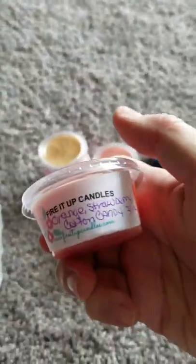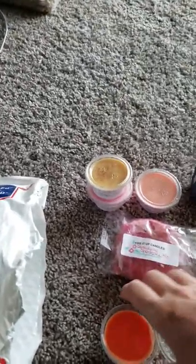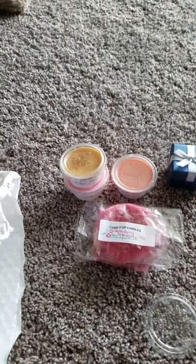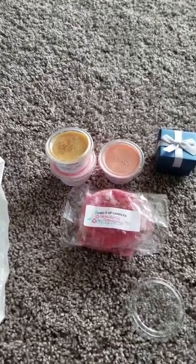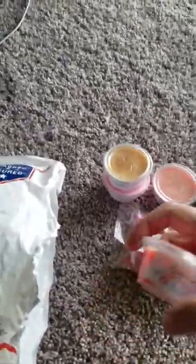This last little sample here is Orange Strawberry Cotton Candy. Orange and strawberry are those scents that overwhelm every other scent you have. It's a very sweet orange that I smell. To be honest, I smell very little strawberry. But it's very nice — it's a very sweet orange.